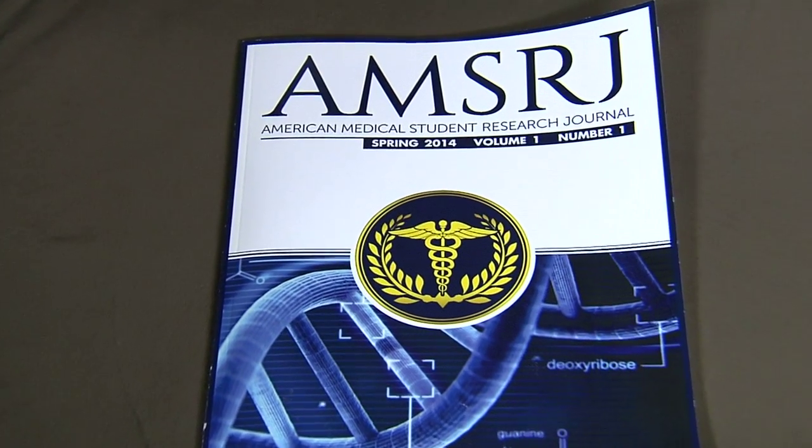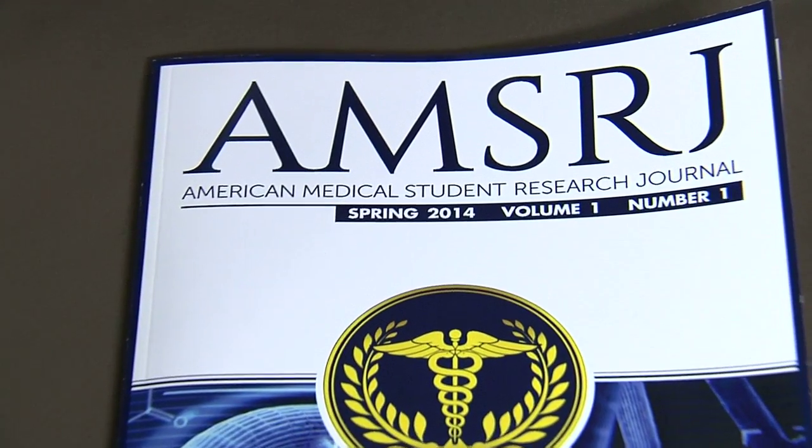The American Medical Student Research Journal is a peer-reviewed academic publication created by medical students to give our peers the opportunity to serve as reviewers and editors, and really to develop the critical thinking skills that we need to succeed in clinical practice and academia.